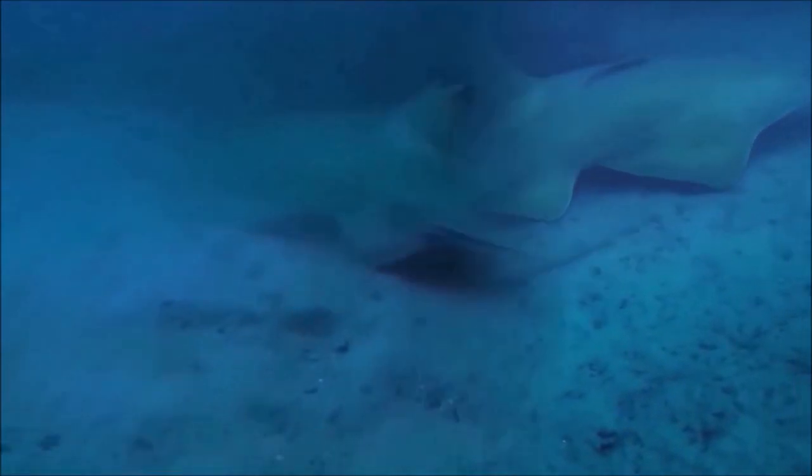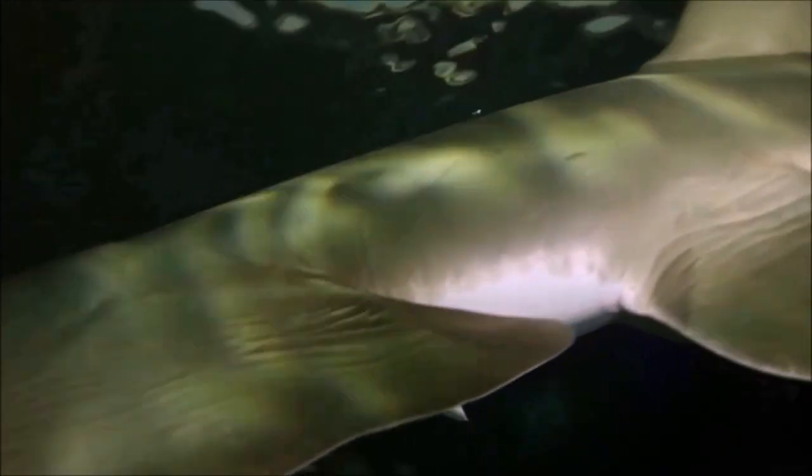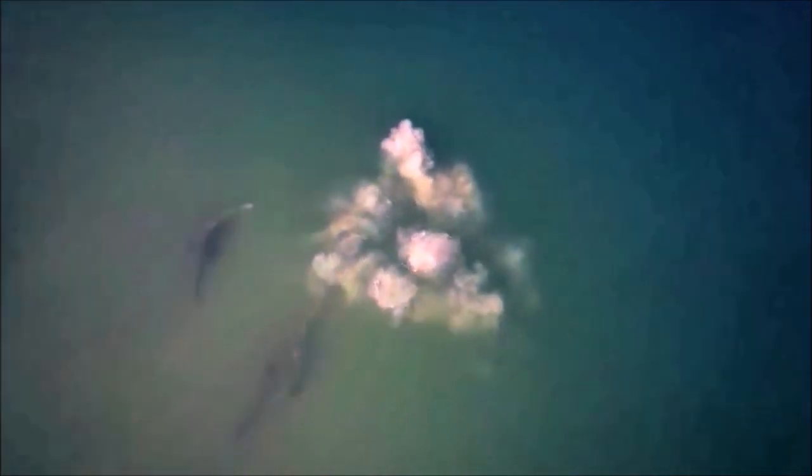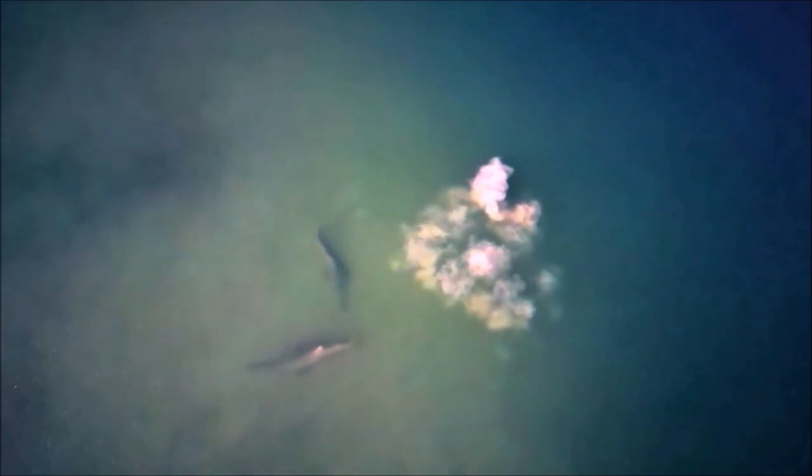Fishing is the main threat to sawfish, but they are also threatened by habitat loss. Because of the potential threat they represent to humans, they are sometimes killed before being brought onto the boat when accidentally caught. Because of the saw, all sawfish are particularly prone to becoming entangled in fishing nets. Longcombe sawfish have few natural enemies, but can fall prey to large sharks and crocodiles.